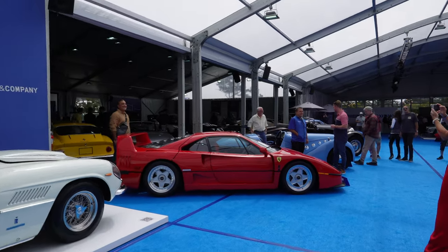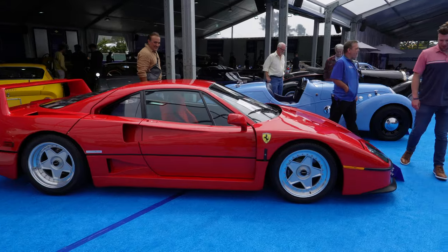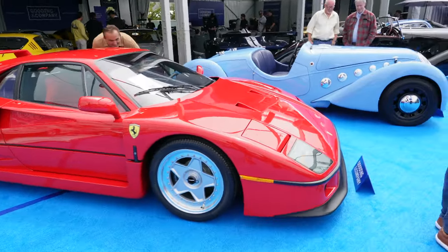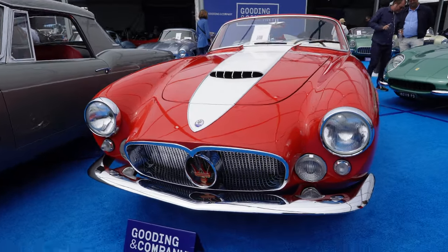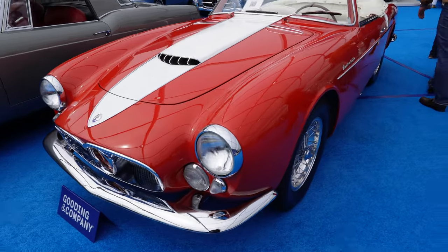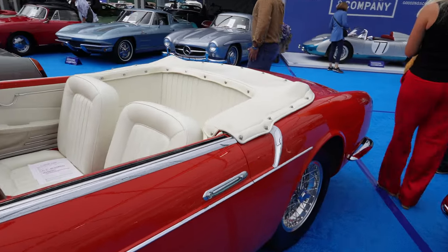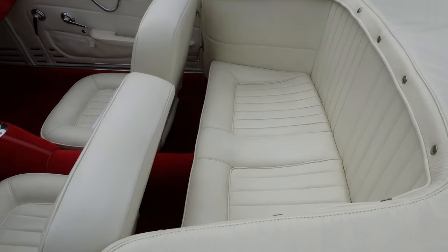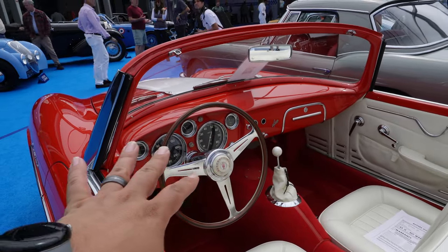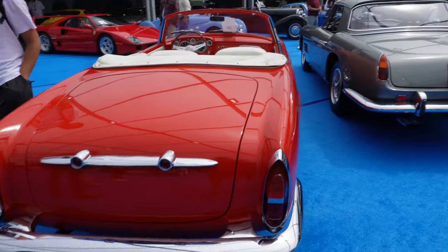Definitely beautiful — this Maserati. Interesting. Can't recall ever seeing one. Look at this interior — this kind of reminds me of that car we saw earlier, in a way. Not this part at all, but this is very cool. In the back, very cool.